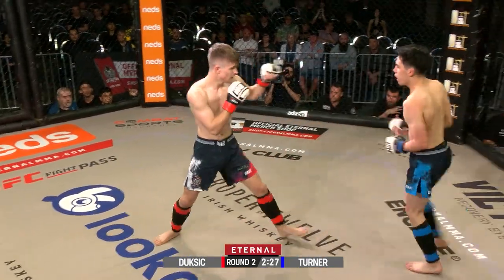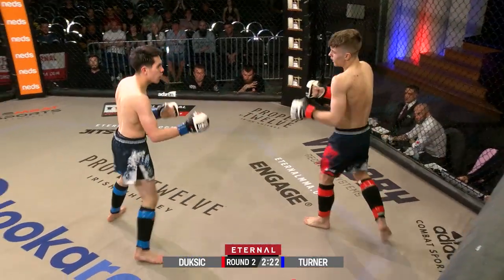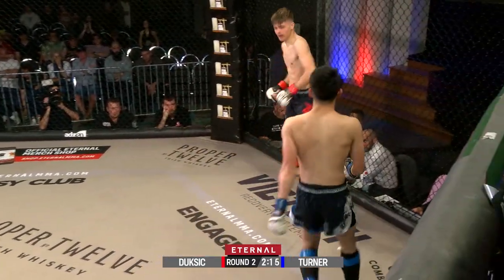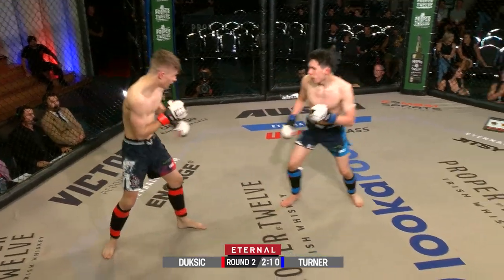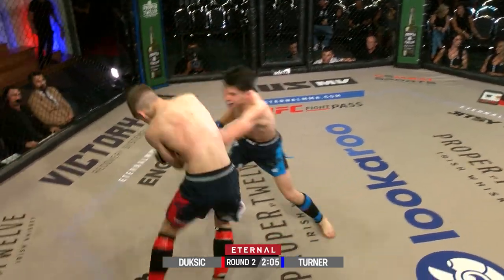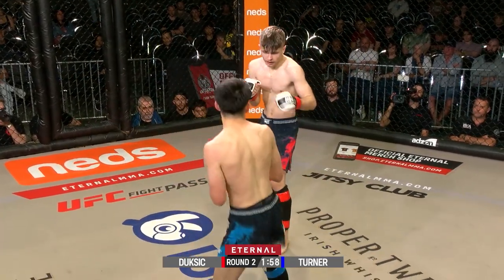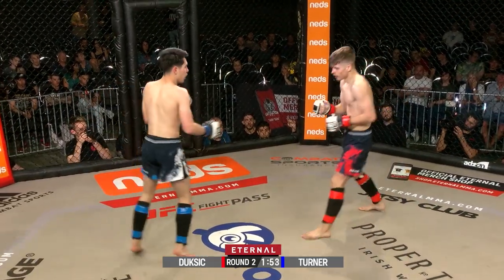I certainly agree with you. Question mark kick there — missed the mark. Rory with the fakes and faints. I totally agree with your analysis from between rounds. You'd have to think Ronan would want to initiate some sort of clinch and take this fight to the ground, but Turner's too slippery at the moment. He can't stand out in this range — this is Turner's range, just outside of punching range in that kicking range. You can tell he loves the kick. Ronan's got to either close the distance or start kicking himself as well.